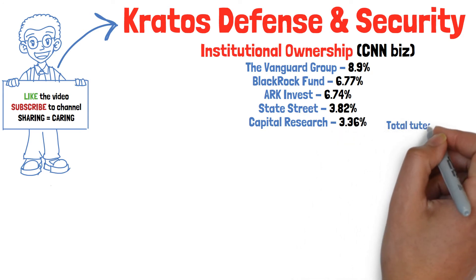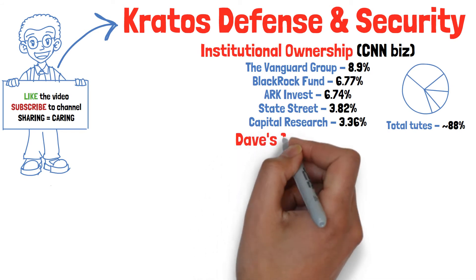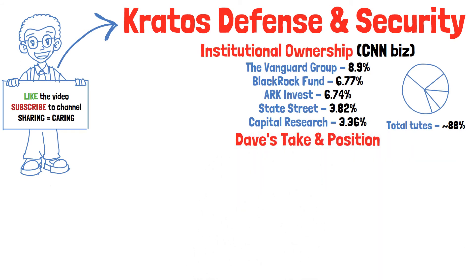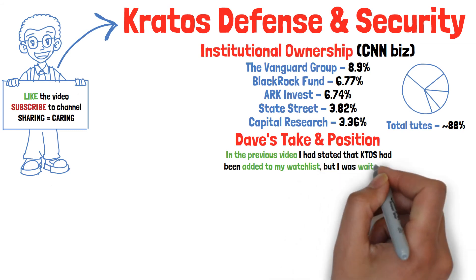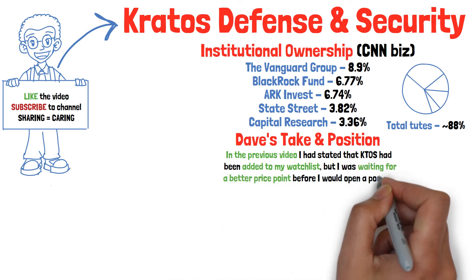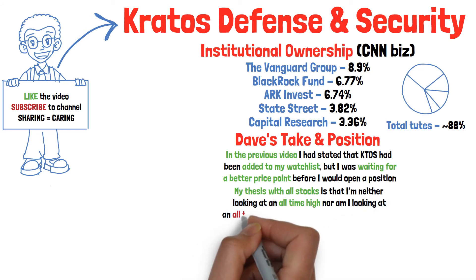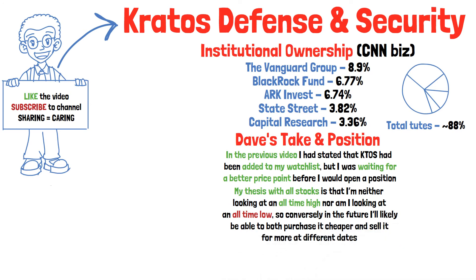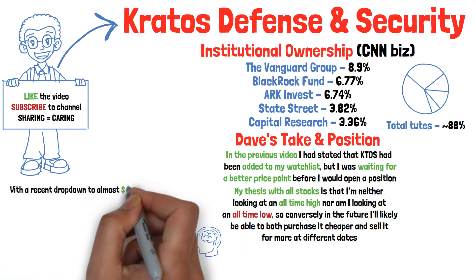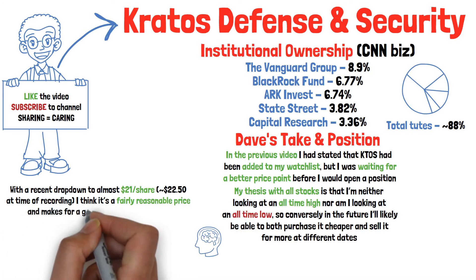Now we get to the part everyone has been waiting for — my take and my position. In the previous video about Kratos, I had stated that Kratos had been added to my watch list, but that I was waiting for a better price point before I would open a position. My thesis with Kratos, and really any stock at any time, is simply this: I'm neither looking at the all-time high, nor am I looking at an all-time low. With the recent drop down to almost $21 a share, and at the time of recording it's about $22.50, I think it's a fairly reasonable price and makes for a good addition to a portfolio.